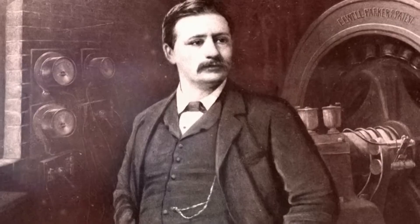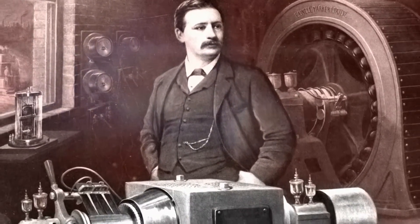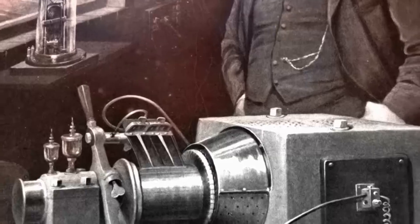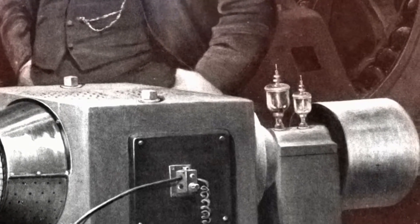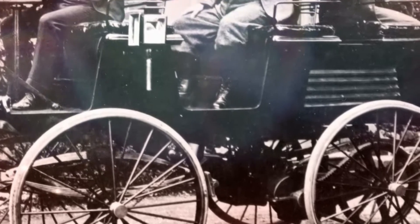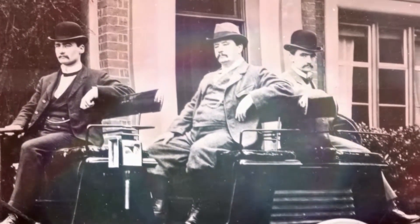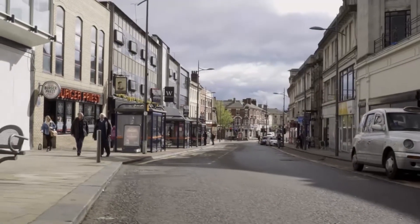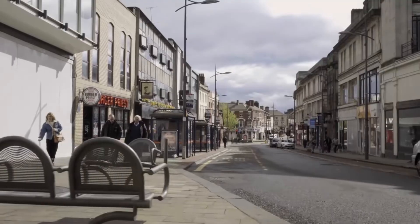Although others had experimented with electric cars, Parker's was the first truly practical version. He even designed a steam-powered generator to recharge it for his daily commute. Unfortunately, there are no remains of Parker's original cars for us to marvel at.